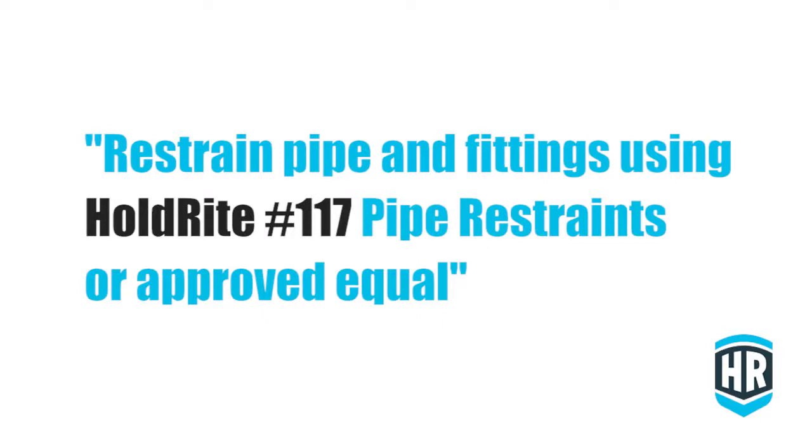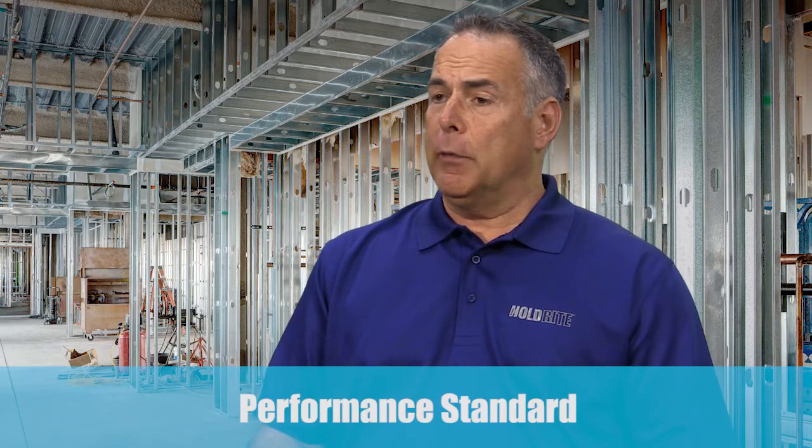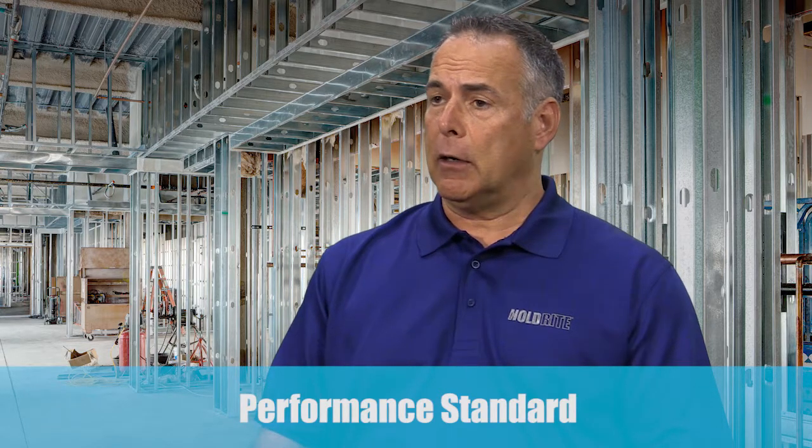That, all by itself, is sufficient to alert the installer that we have to abide by the pipe manufacturer's installation requirements. We follow up that one sentence with language similar to: restrain pipe and fittings using Holdright product number 117 or approved equal. Now that's a proprietary specification and can be problematic for a project done for a municipality or government agency, as they normally want to see at least three different manufacturers listed.